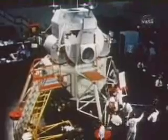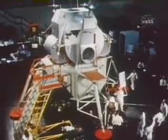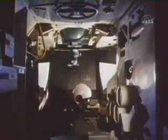Across the country in Bethpage, New York, the Grumman Aircraft Corporation is developing the third section of the spacecraft, called the Lunar Excursion Module, or LEM. The LEM will be used for the actual landing of two astronauts on the moon.